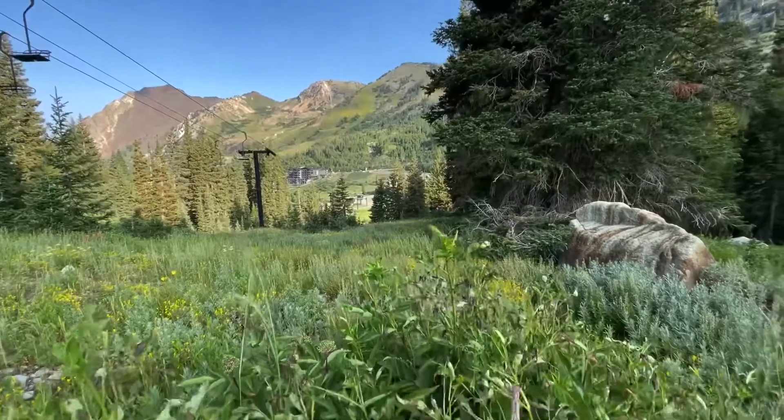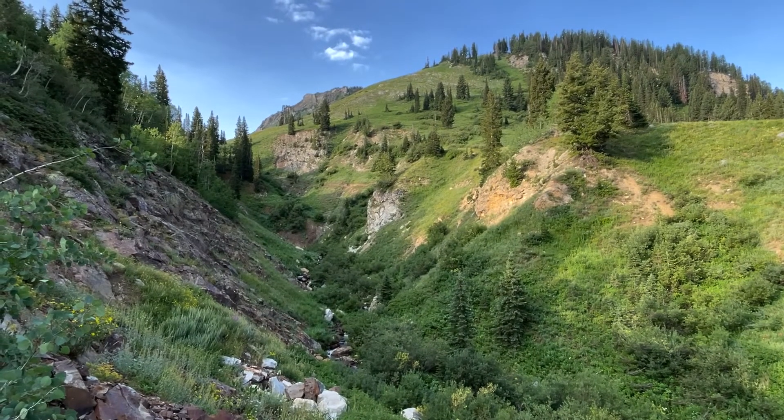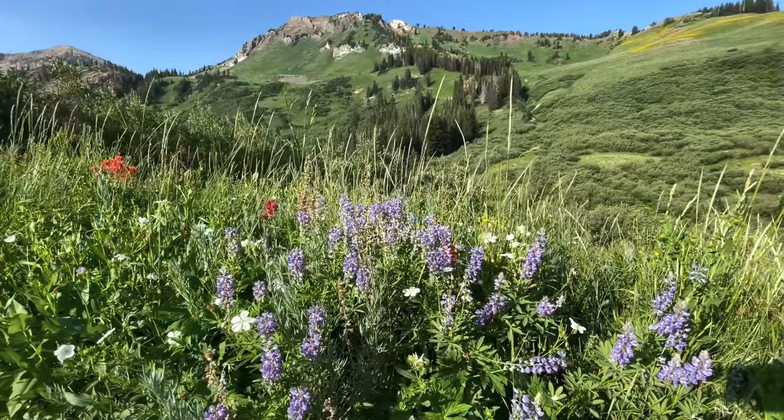We're heading to Secret Lake for views and wildflowers. We've just started and already taking a short detour for a better look at the stream. It's a beautiful morning for a hike — it's gorgeous here.